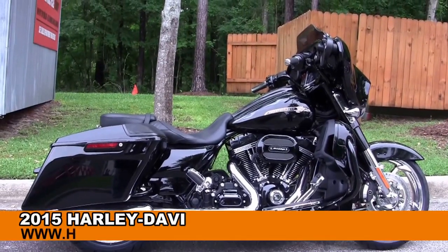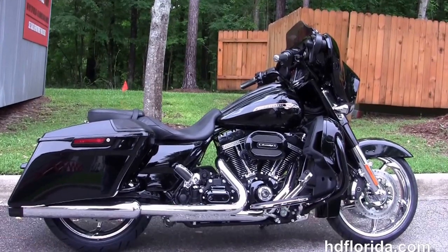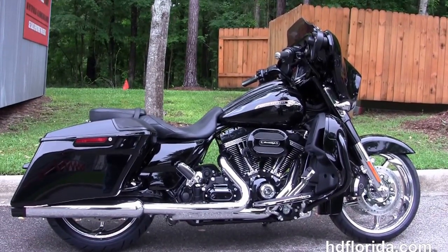Welcome everyone to the world famous Harley-Davidson of Florida. Today I have for you this phenomenal brand new 2015 CVO Street Glide.